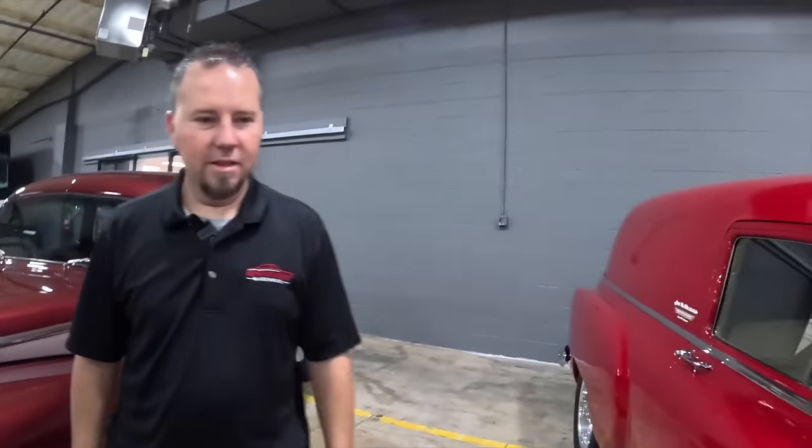This is a 1970 Oldsmobile Cutlass SX — it does have the 455 big block. This is an all-original numbers-matching car; it has been repainted one time but has all-original interior. It's never been off the frame. As far as we can tell, it doesn't appear that the motor or transmission have been out of it. I've had it up in the air — no floor pans have been replaced, nothing. This is a very beautiful car on the underside. It does have the his-and-hers dual-gate shifter. This car is listed online for $65,000.